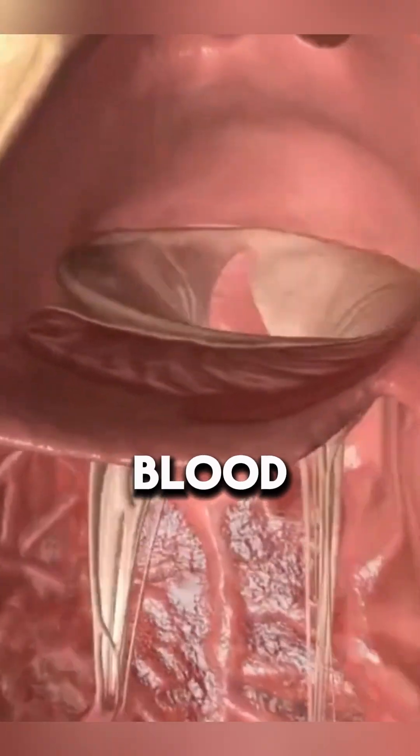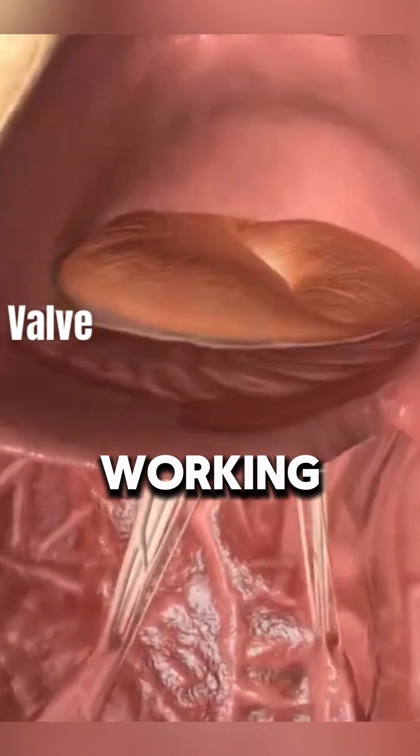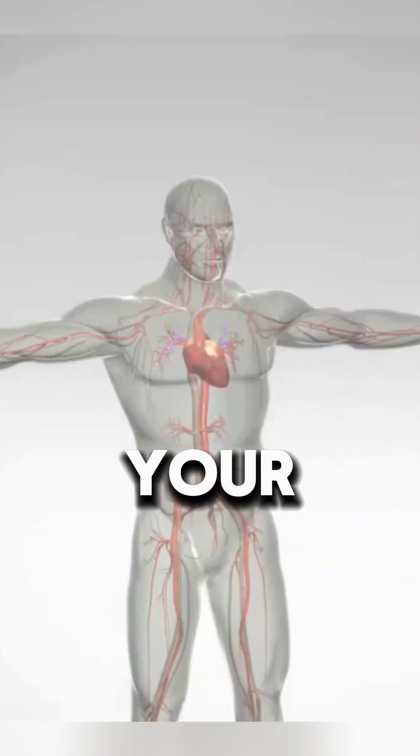Ever wondered how your heart keeps blood flowing in the right direction? It all comes down to the valves working properly. Save this video — it could help you understand your heart better.